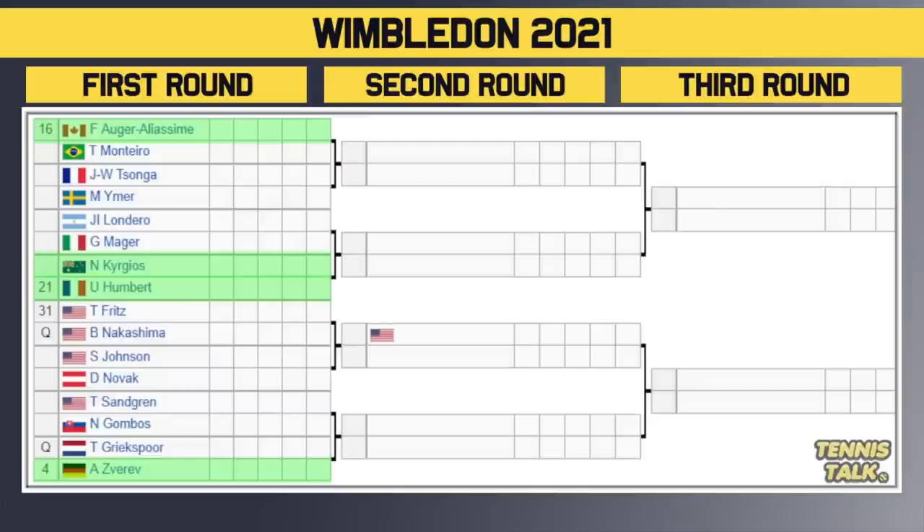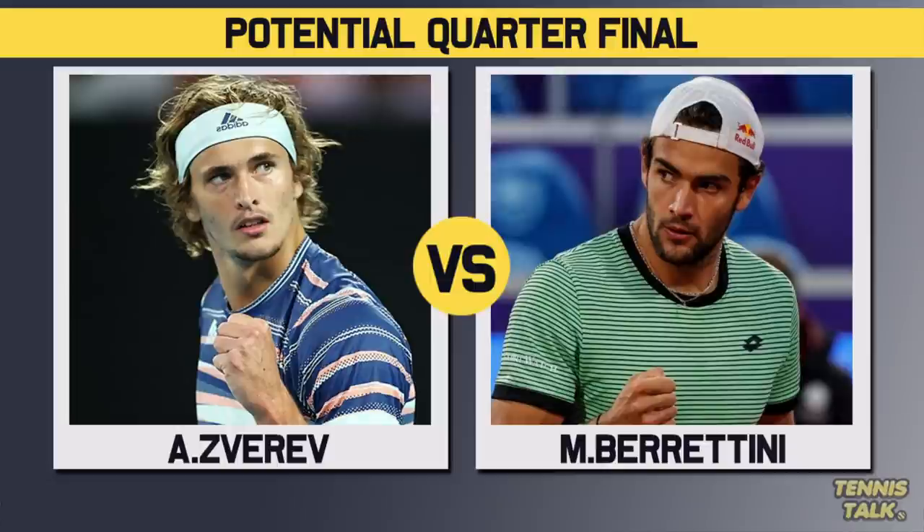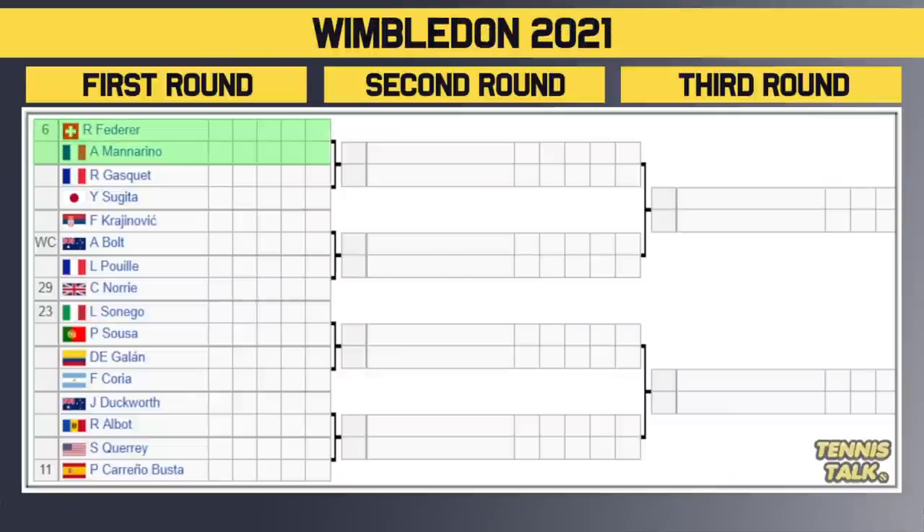If Kyrgios can get through that first round matchup, who knows how far he can go. Don't forget this part of the draw will take on the Berrettini part, so potentially in the quarterfinals we could get Zverev versus Berrettini — probably the most likely scenario with the two big hitters. Going to the next section now: we've got the number 6 seed Roger Federer. He's back at Wimbledon, made the final here in 2019, and he plays Mannarino in the first round. The winner takes on either Gasquet or Sousa in the second round. Then we've got Krajinovic taking on the wildcard Bolt in the first round. The winner takes on either Puig or the number 29 seed Norrie in the second round. Then we've got the number 23 seed Sonego taking on Sousa in the first round. The winner takes on either Gallon or Correa in the second round. Then Duckworth versus Albot, and the winner takes on a match everyone should be watching: Querrey versus the number 11 seed Carreno Busta. Sam Querrey can cause a massive upset, and he's always so tough to beat on grass, especially at Wimbledon.